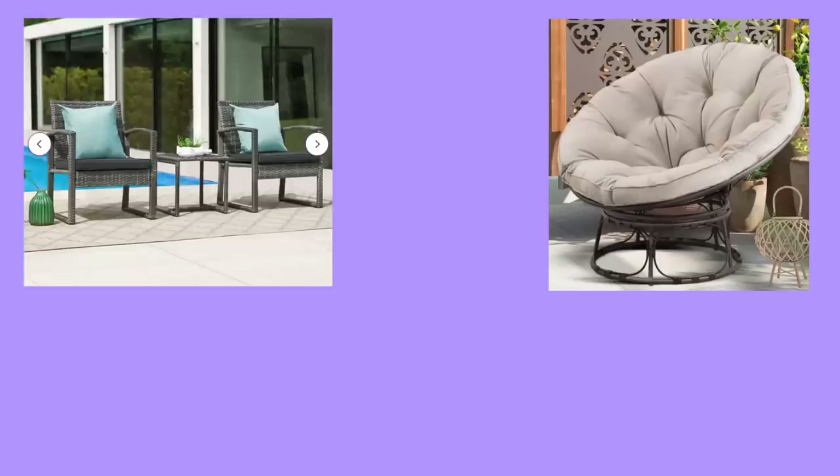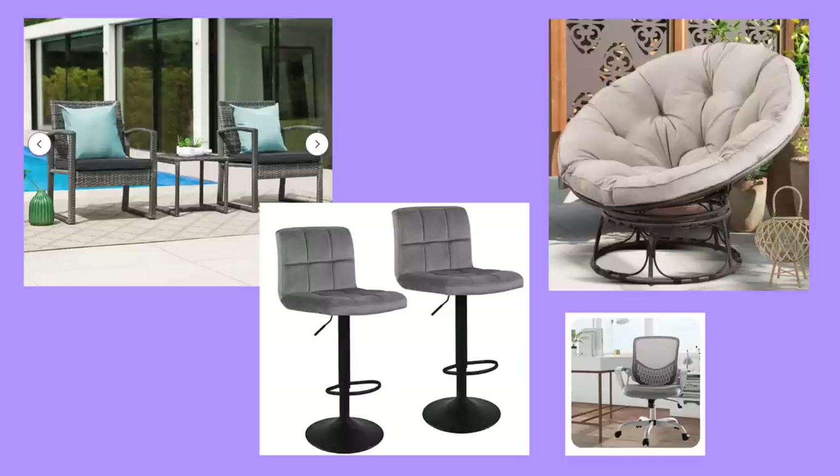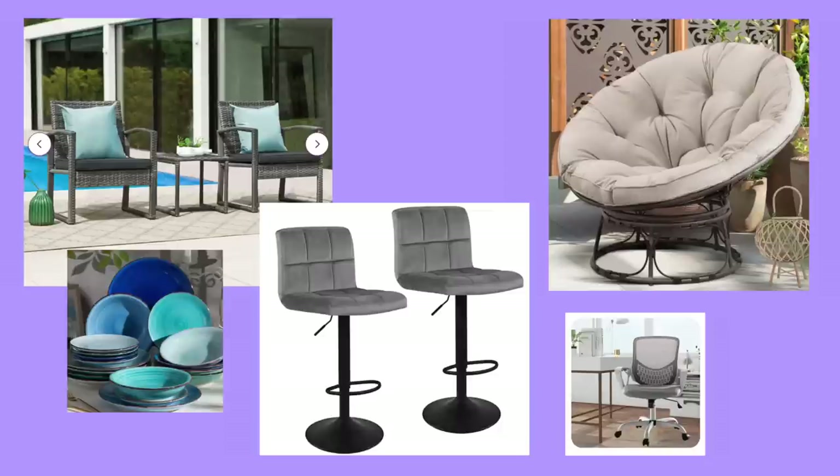Editing Kelly here — I was clearly deliriously tired and I promised I'd show you the furniture I ordered and totally forgot. So quickly: I bought a giant papasan chair for the patio, a patio set with two chairs, a cushion, and a small table, plus a desk chair and a couple of bar stools for the kitchen island. I also ordered a set of really nice plates I saw on Wayfair. Most items were from Wayfair; the bar stools were from Amazon.